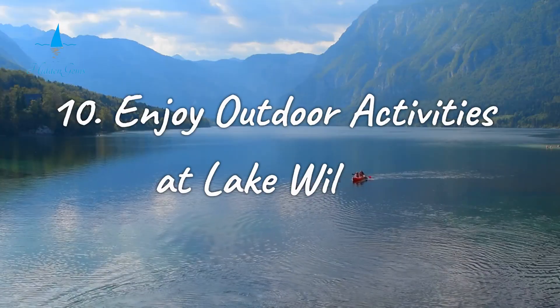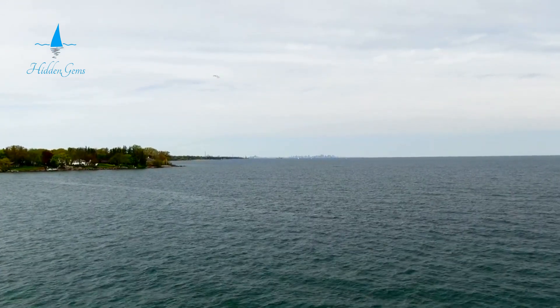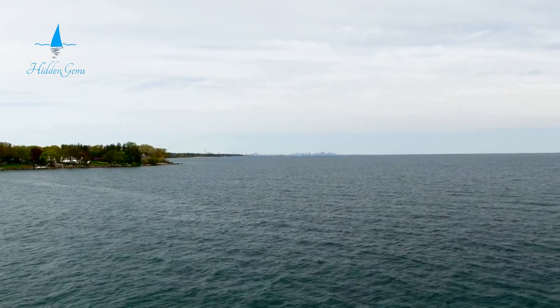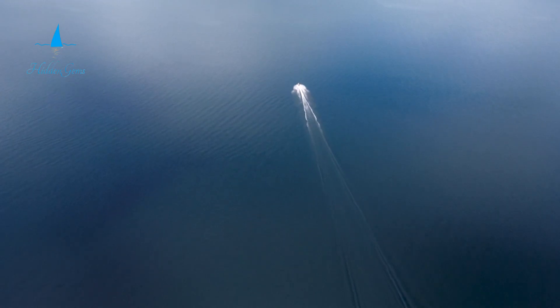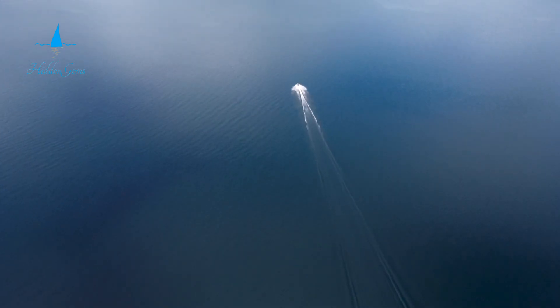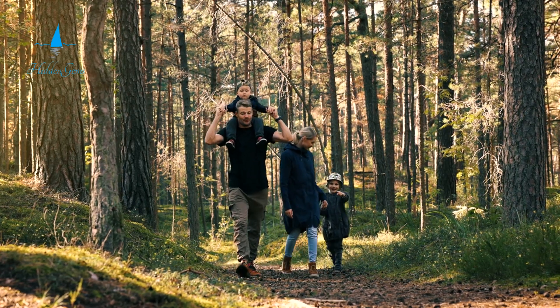Number 10. Lake Wilson is a perfect getaway for outdoor enthusiasts. This stunning reservoir is located in central Kansas. Known for its clear blue waters, it offers breathtaking views. The rugged limestone outcroppings add to the scenic beauty. Visitors can enjoy a wide range of recreational activities here.